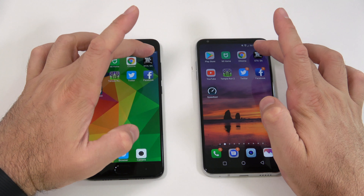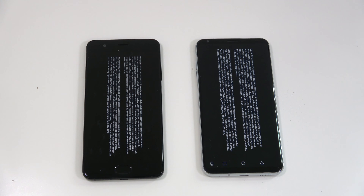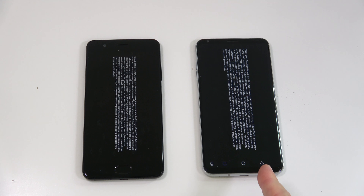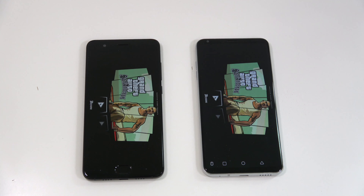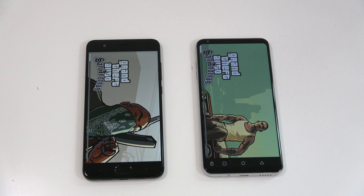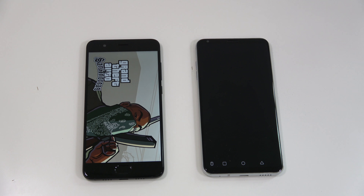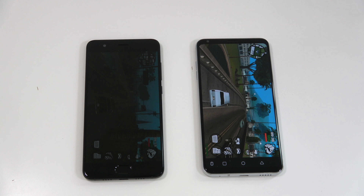Next we have GTA San Andreas, opening it at the same time. Very similar, but I believe the V30 is a bit faster. We go into the game and resume it on both devices — very, very similar, but the V30 is definitely faster at loading that game.